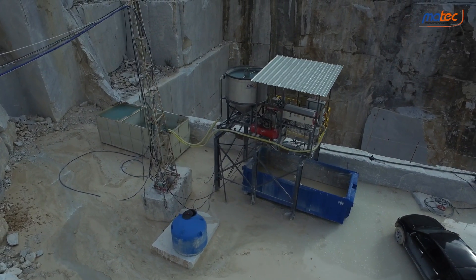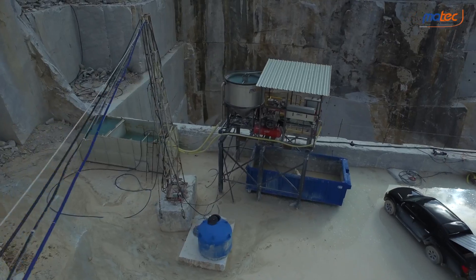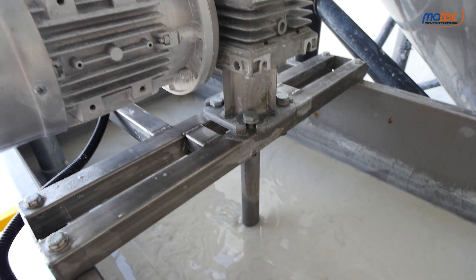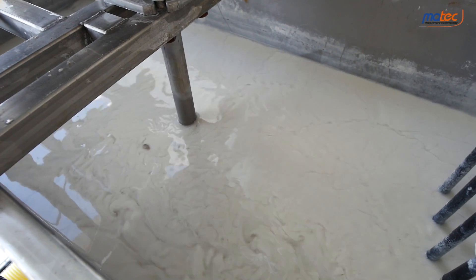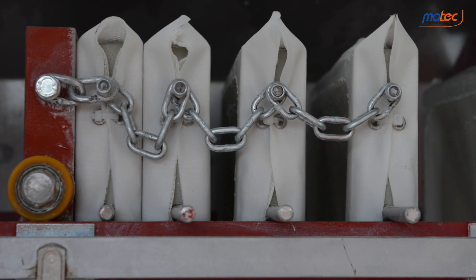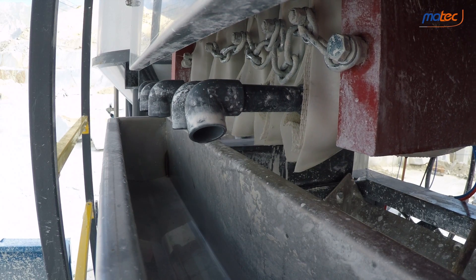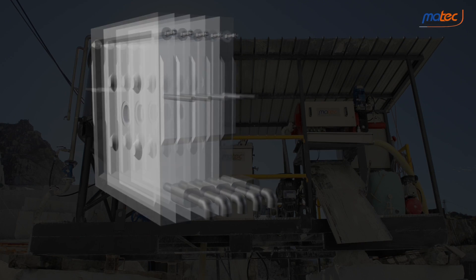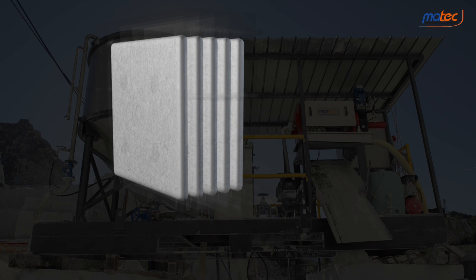The solid-liquid separation occurs inside the vertical clarifier. While the clean water overflows from the top, the mud thickens at the bottom, ready to be discharged into the homogenizer tank. As soon as the cylinder moved by the hydraulic unit has finished closing the plate pack of the filter press, the thickened sludge is pumped from the homogenizer tank into the chambers formed between the plates.